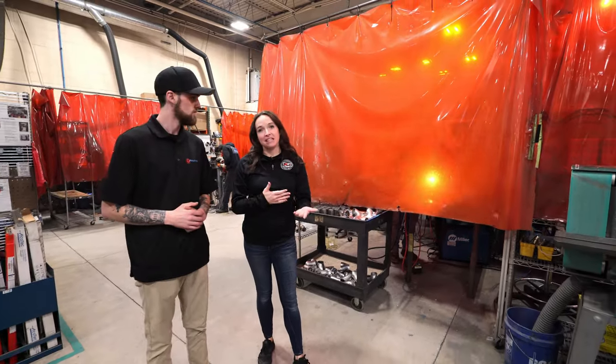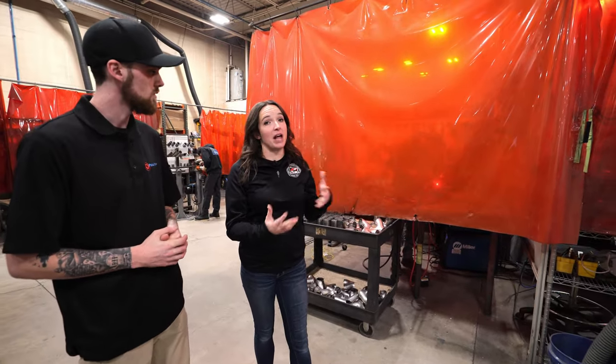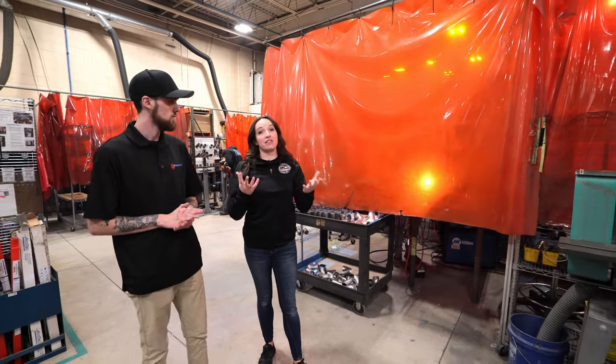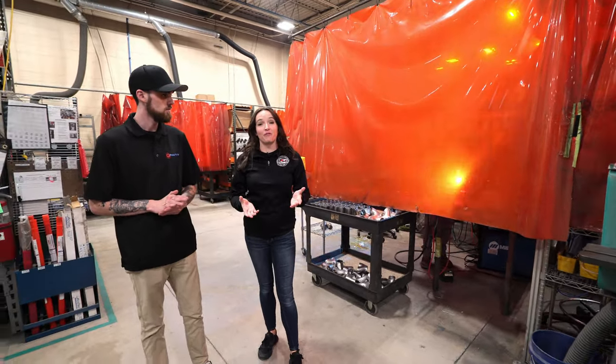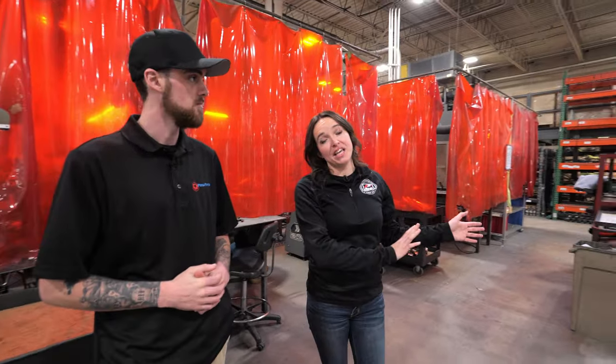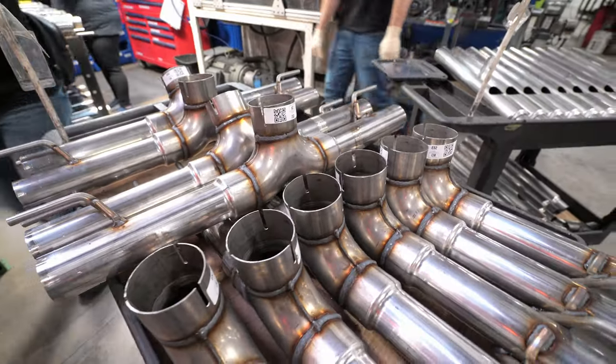Once a fixture and the prepped pieces are ready, they head into one of AWE's welding booths where a welder welds the system start to finish inside the fixture — ensuring that perfect fitment guarantee. Once welded, the pieces head over to QC where they're inspected before going on the shelf, typically only temporarily, before heading to shipping.